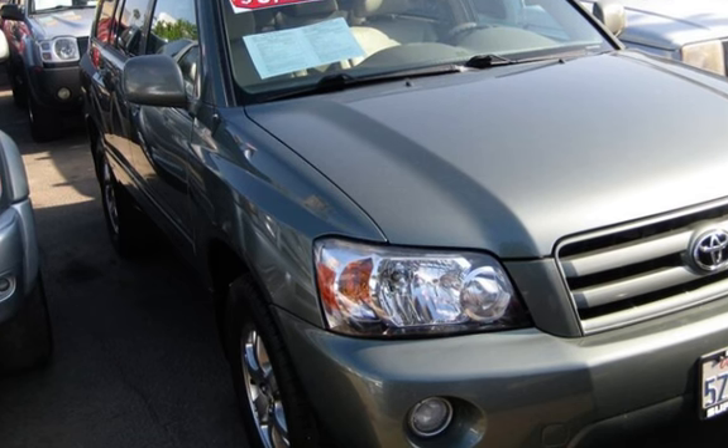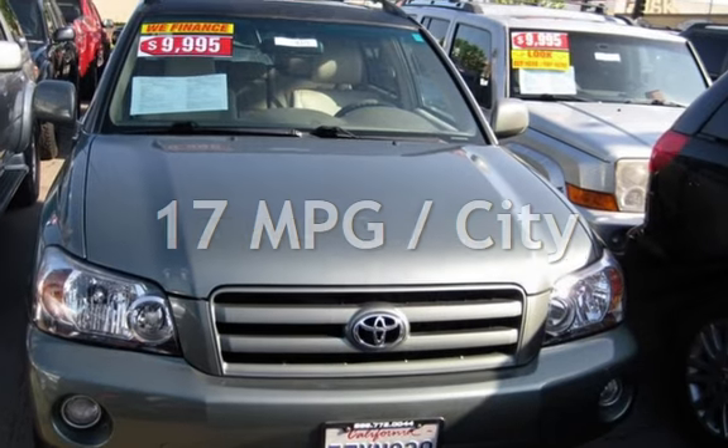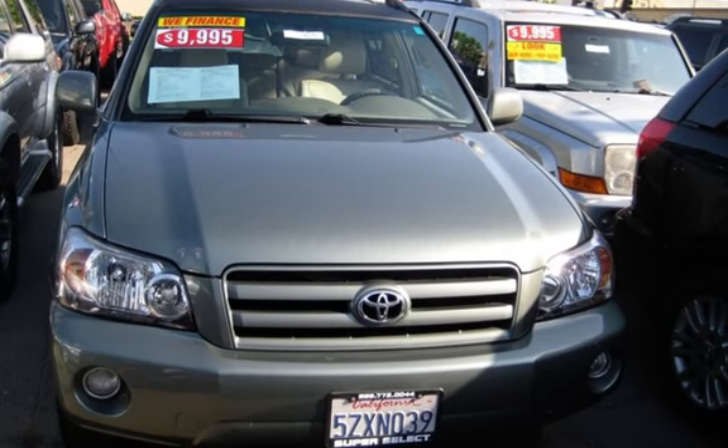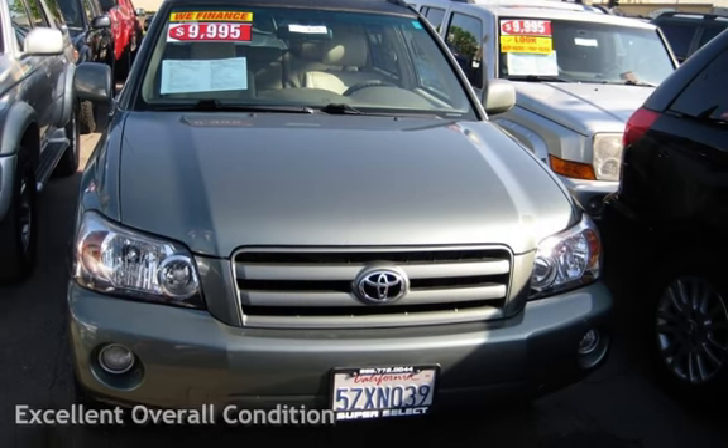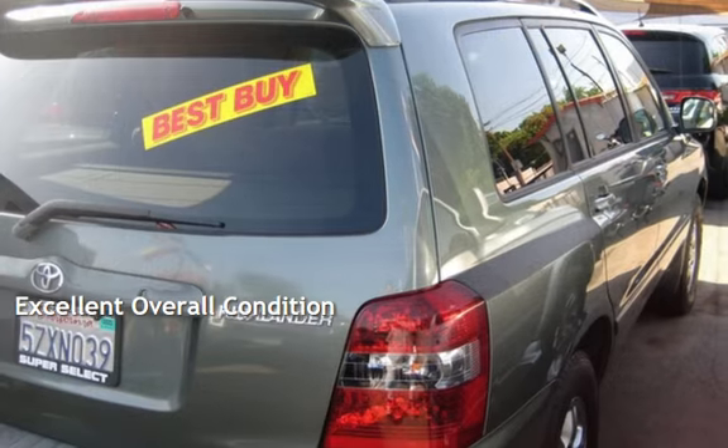Presenting a pre-owned 2007 Toyota Highlander. This four-door SUV has a six-cylinder, 3.3-liter V6 engine, with front-wheel drive and an automatic transmission.